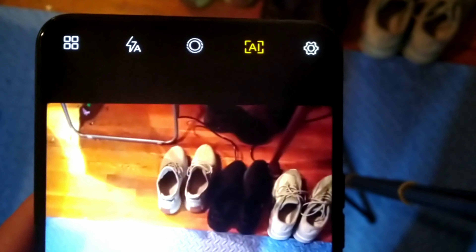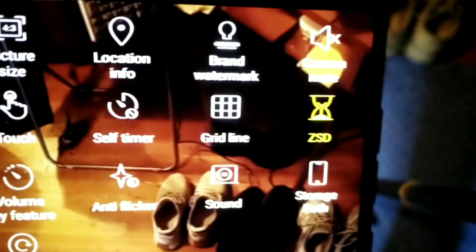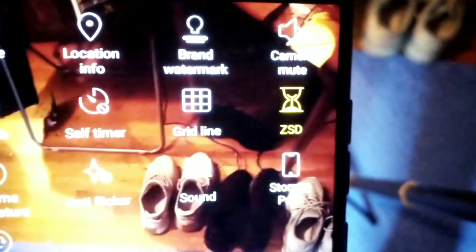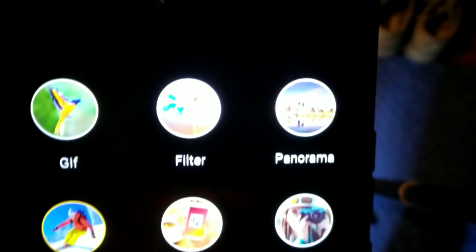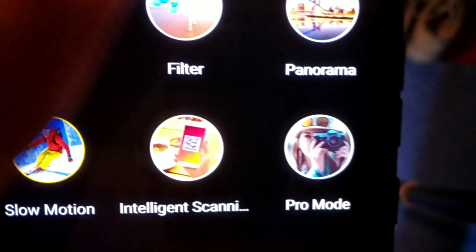Hey, what's going on guys? Hope your day is going well. We're gonna take a look at the Bold N1 cameras and check them out in a little bit more detail. Make sure you guys stay locked in.